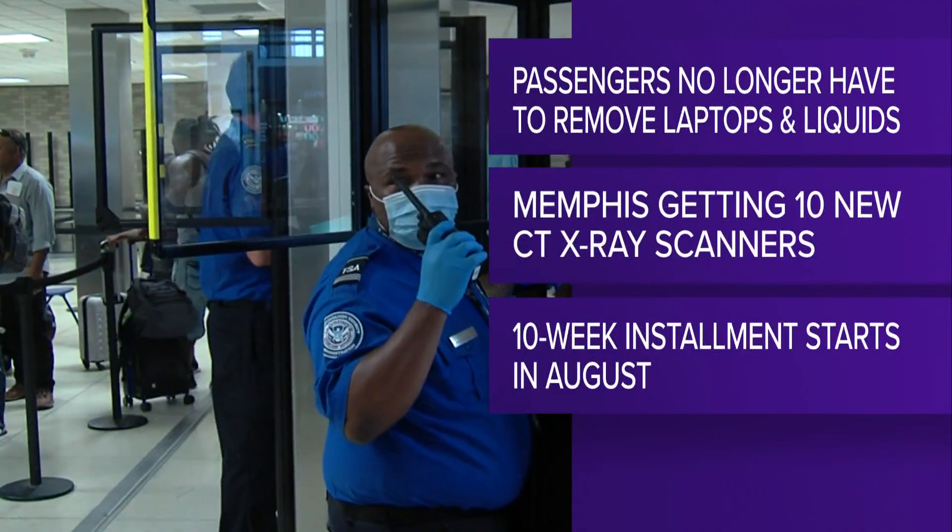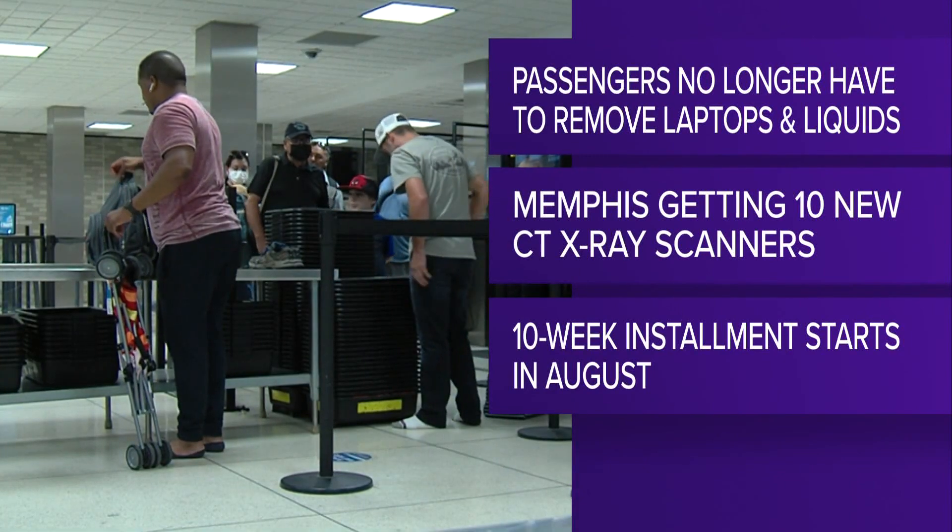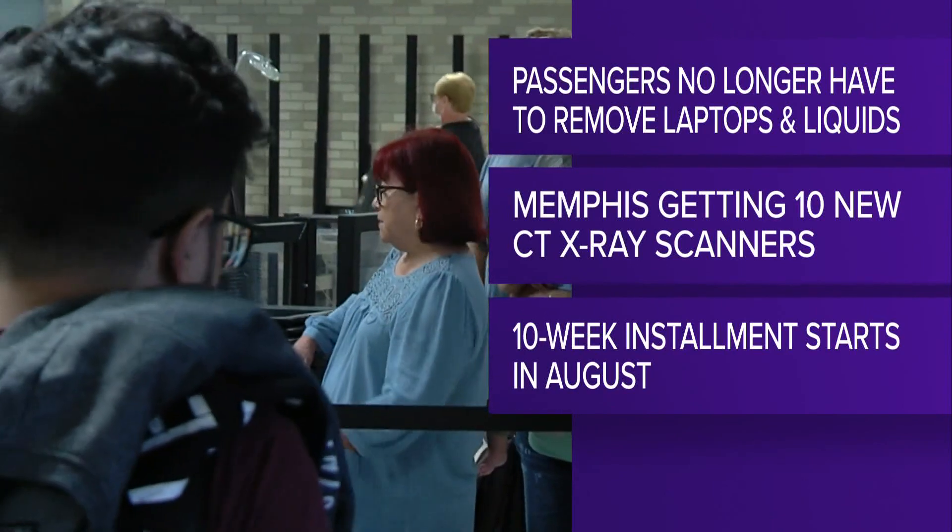Now keeping you safe as you and your family travel — the Memphis airport is getting tighter on security, but it'll take a little time for the new changes to get implemented. TSA is expanding its use of state-of-the-art computed tomography, or CT X-ray scanners. These are the detectors you and your bags go through at security.